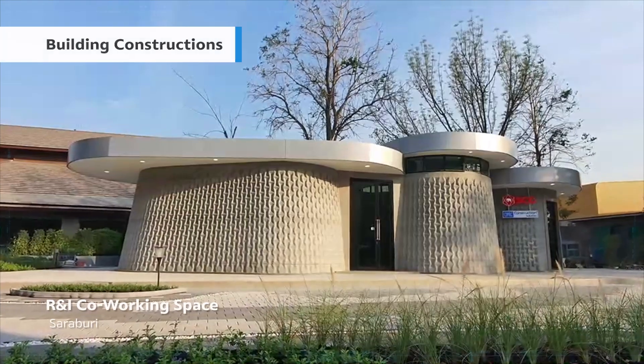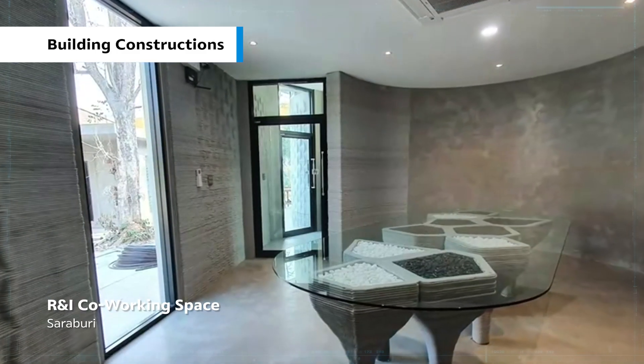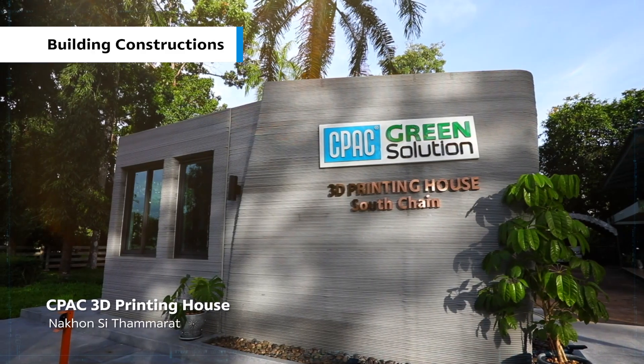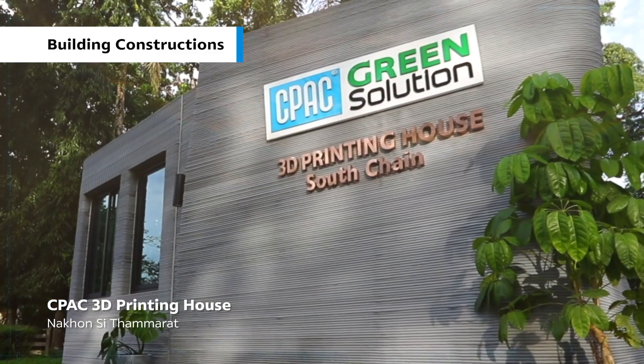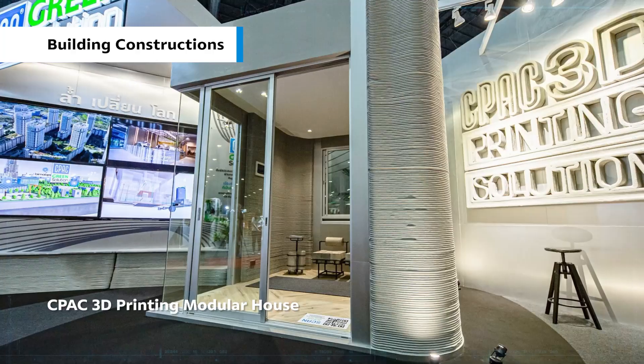Featured building construction projects include the R&I co-working space in Saraburi, the CPAC 3D printing house at Nkonsi Tamaran, and the CPAC 3D printing modular house.